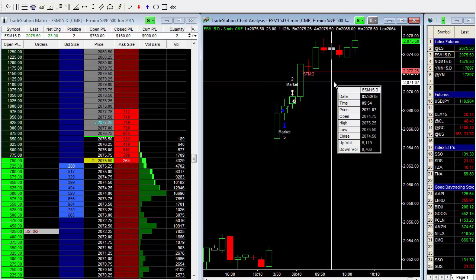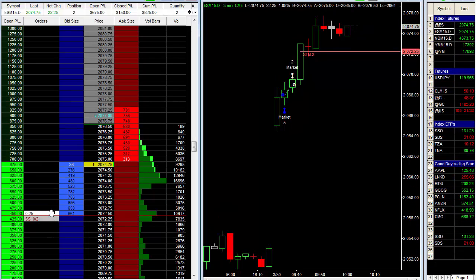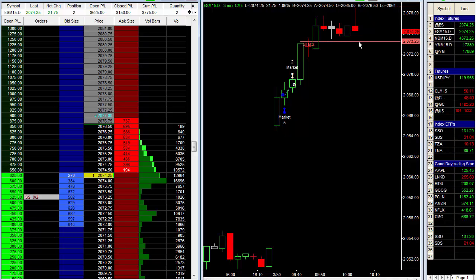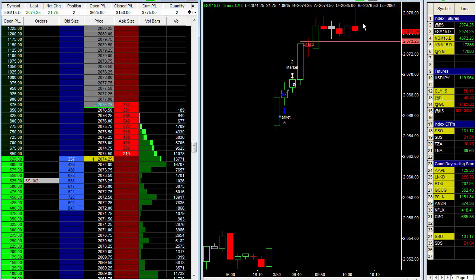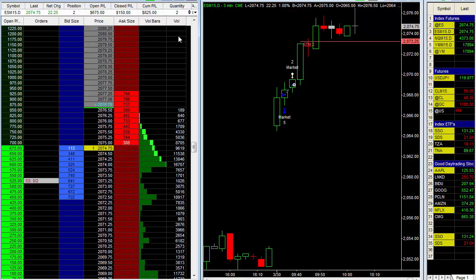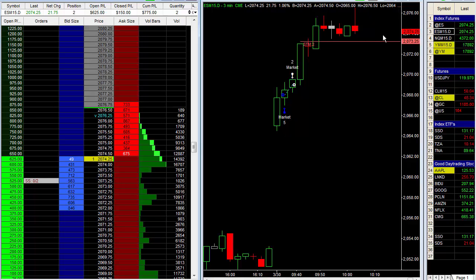We've just taken out the high of the day. I'm going to move my stop up below these lows — the same level — right here at 2073.25, right below what I like to call a ledge. Look at the bar we're on now: we took out the high, but it does not look like we're going to close above the high today. Looks like we're going to have some type of reversal — what I like to call a bearish blow-off bar, or in candlestick terminology, a bearish hammer possibly to the downside. My stop is right there and we're currently up $800. The market has only been open half an hour. Our sell stop is a very logical place for this type of trade.